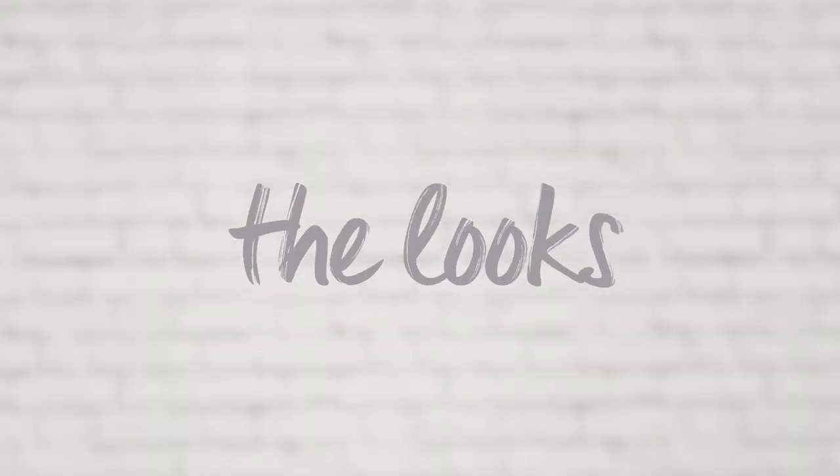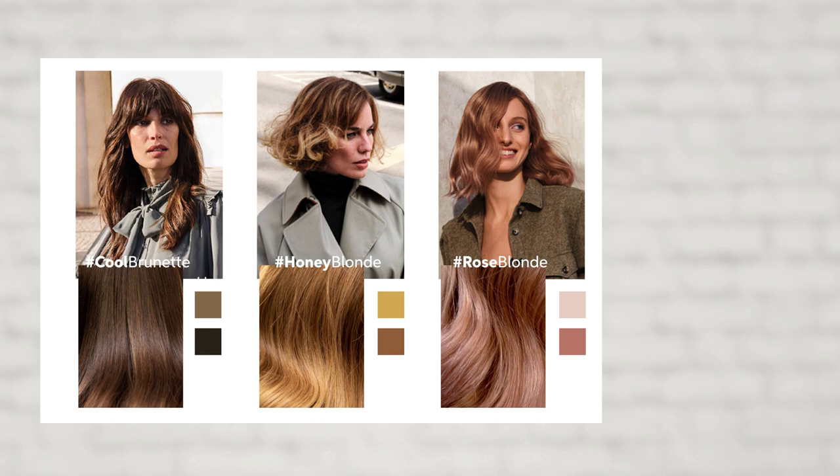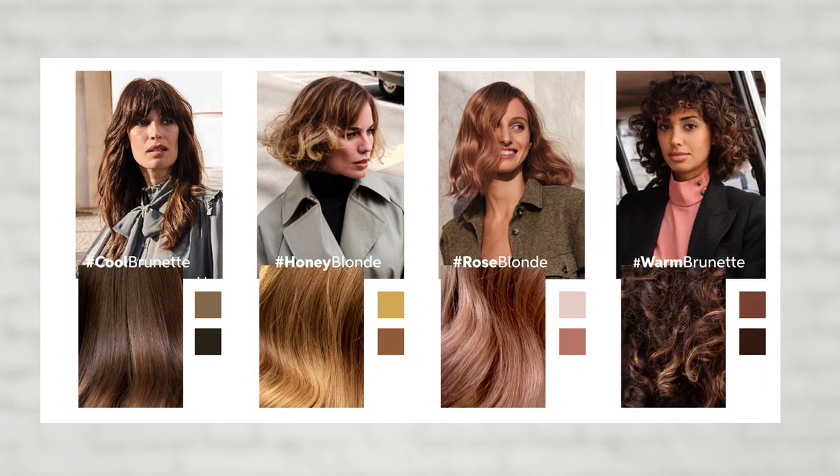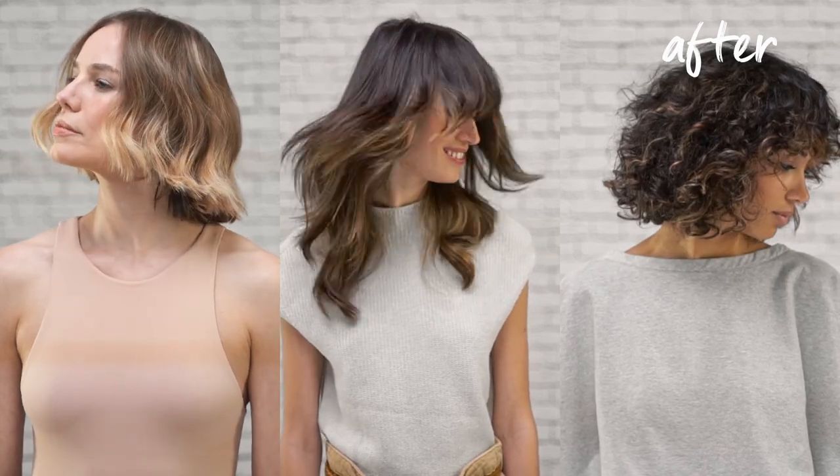Let's take a look at the overview of the models we have created to bring alive the looks lights color movement. Here you see cool brunette, honey blonde, rose blonde, and warm brunette. It's important to know that this isn't just a service for clients with a regrowth of gray hair.